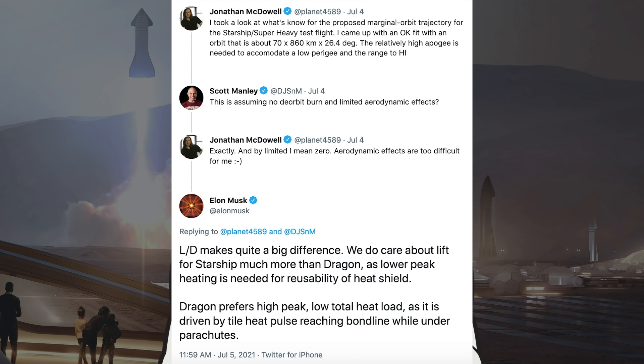Finally, Musk responded saying L/D makes quite a big difference. We do care about lift for Starship much more than Dragon, as lower peak heating is needed for reusability of the heat shield. Dragon prefers high peak, low total heat load, as it is driven by tile heat pulse reaching the bond line while under parachutes.